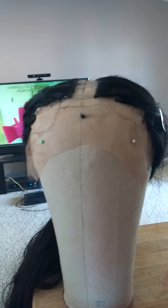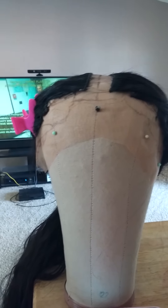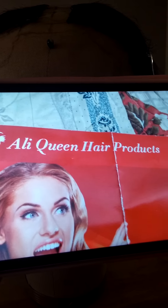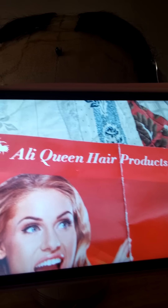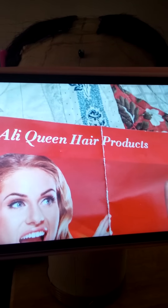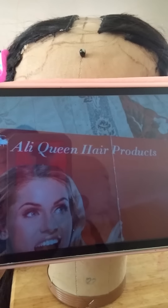I wanted to show you something I'm working on. I feel like I'm wasting my time because I hate the hair — I bought it off AliExpress. It was supposed to be a certain type but they sold me some fake hair. I should have known better; the price was too good to be true.